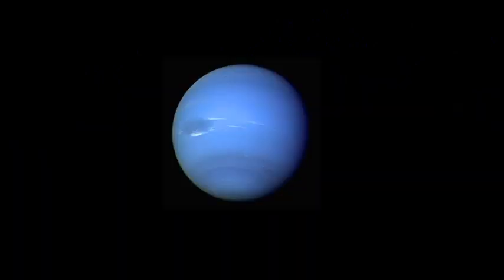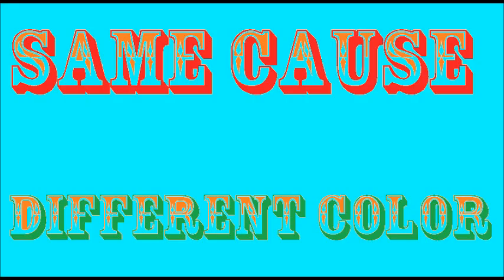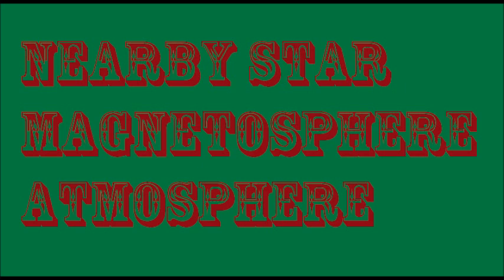Uranus and Neptune can also have auroras. The cause is the same for auroras on all planets, but the colors might be a bit different. All a planet needs to have an aurora is a star near it, a magnetosphere, and an atmosphere.